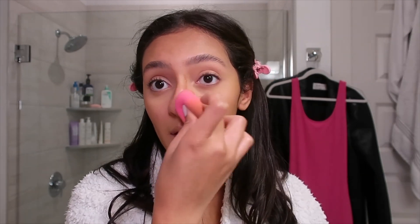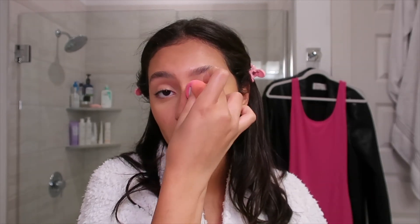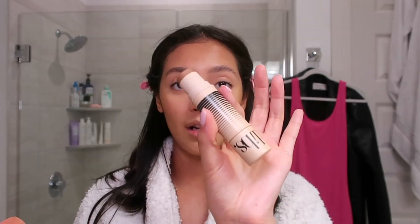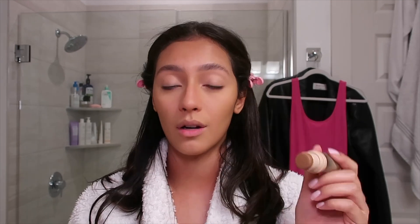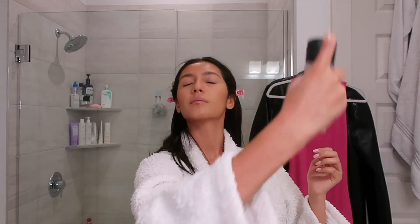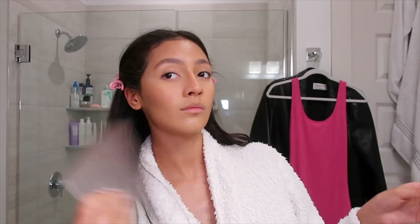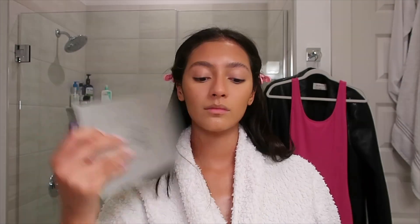Nose contour has got to be my favorite part of doing my makeup, it's so satisfying. Shout out to DIBS Beauty — I'm using the Duo Stick in the shade 5.5, my go-to contour stick always. Okay, we are good on time. I'm gonna set my face really quick.